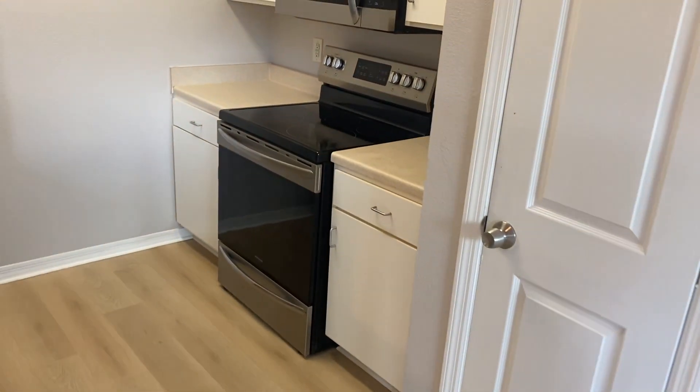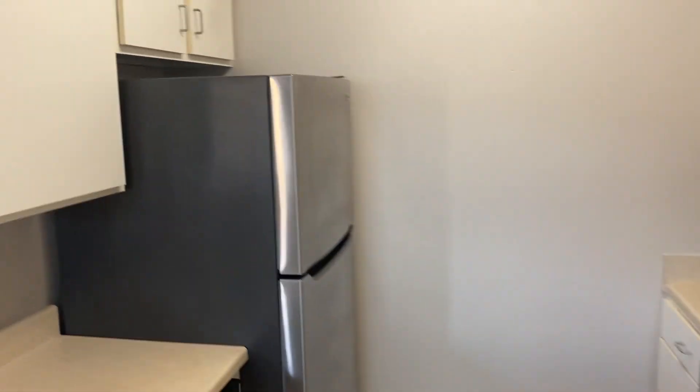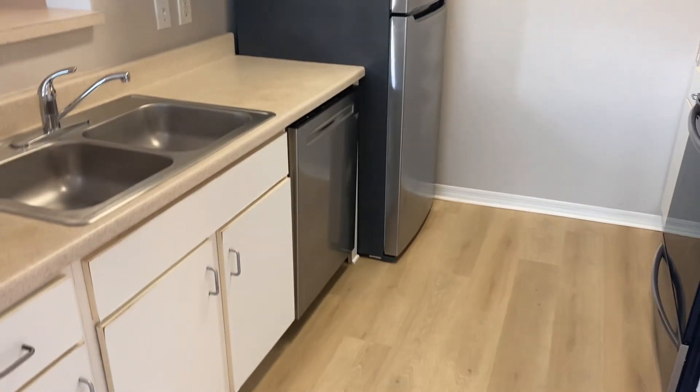These appliances are less than a year old. This floor was just put in a few weeks ago — it looks great.